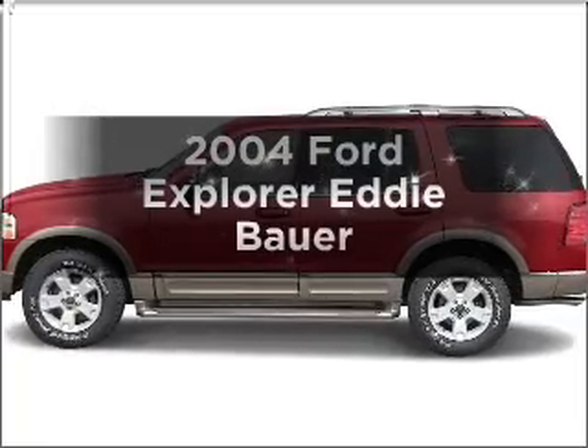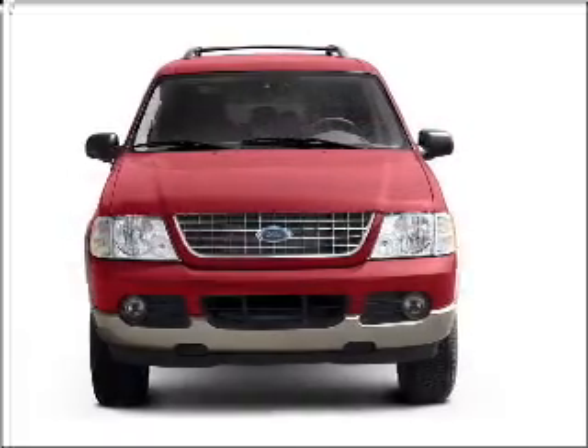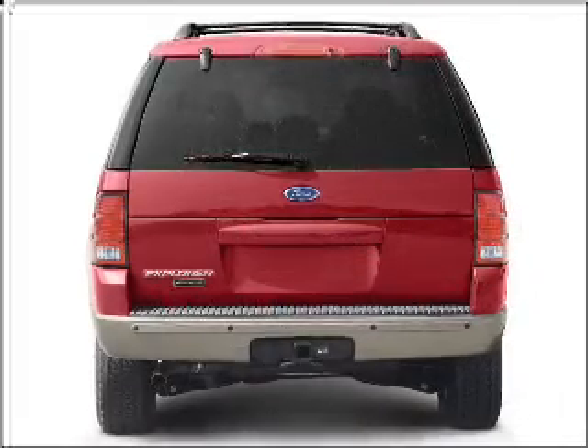Check out this 2004 Ford Explorer — everything you need under one roof with this great vehicle. With a solid 6-cylinder engine connected to a smooth-shifting 5-speed automatic transmission.